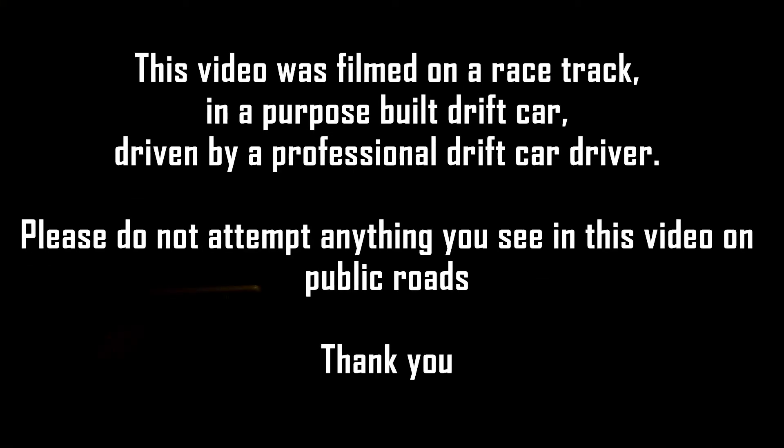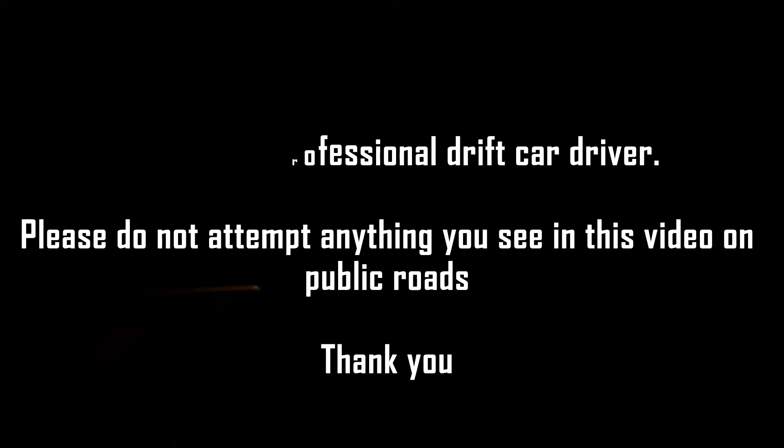This video was filmed on a racetrack in a purpose-built drift car, driven by a professional drift car driver. Please do not attempt anything you see in this video on public roads. Thank you.